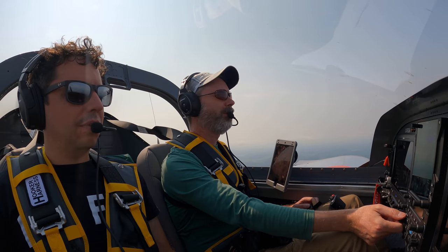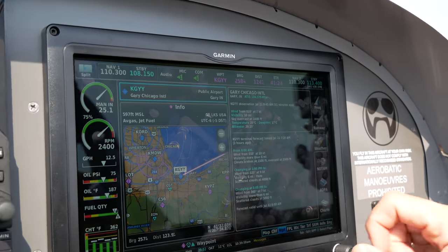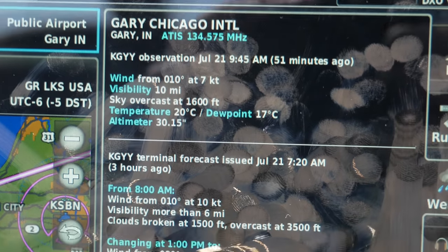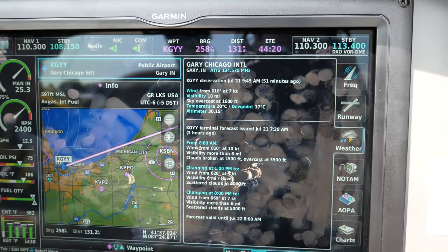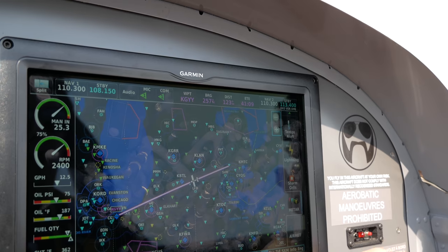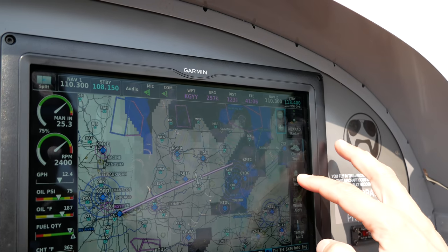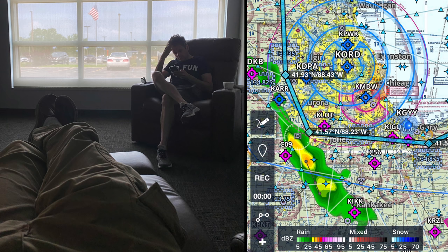Back on board with Blake, it was becoming clear that the ceiling was continuing to drop. Shout out to SiriusXM data — this was my first time flying with it and having so much solid information made aeronautical decision making easy. We knew the bottom of Lake Michigan was going to be our trouble spot in terms of conditions. We did not want to track the shoreline being low with the city to our left, so we planned on going inland. There were storms there, so stopping at Gary, Indiana definitely seemed like the best choice. We had a little nap and waited out the weather.